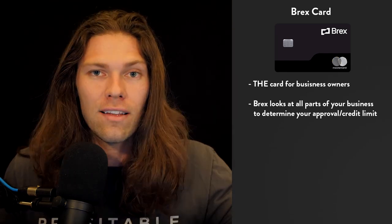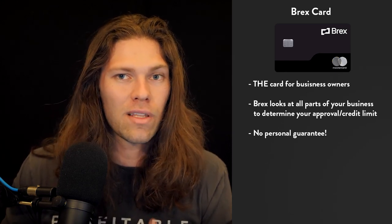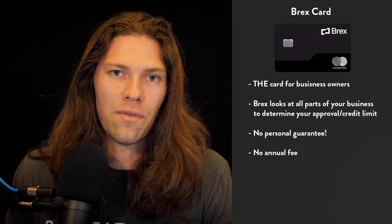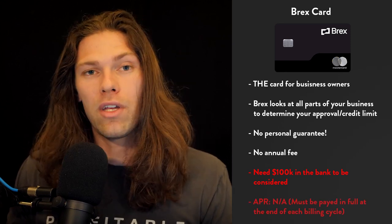If your business is booming and you need a booming credit line, the Brex card has you covered. The major benefit is there's no personal guarantee — so while this card is great for businesses with no credit history, what completely sets it apart is that if your business goes under, you are not personally liable. They're not going to come after your house, your car, or your firstborn as repayment. There is also no annual fee. The downside is the $100,000 cash-in-bank requirement to apply. There's no APR because it's a charge card — you just pay it off in full at the end of each billing cycle.